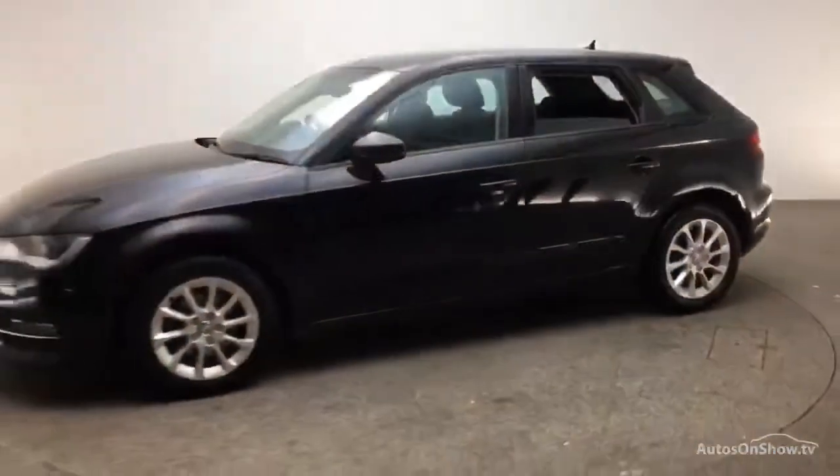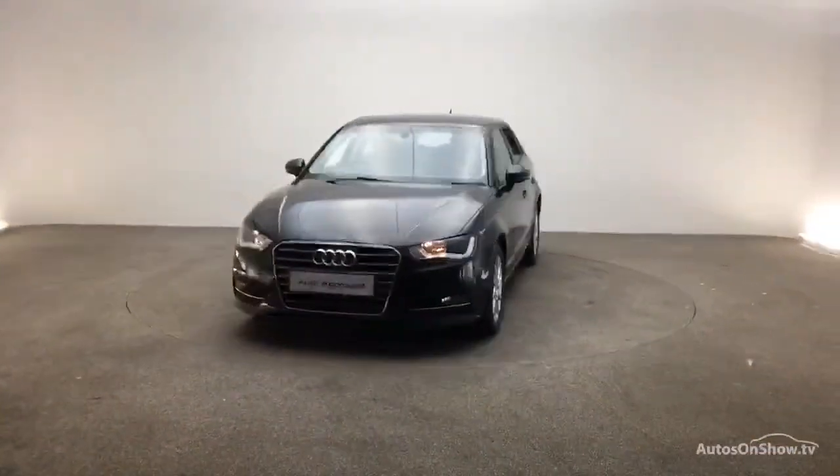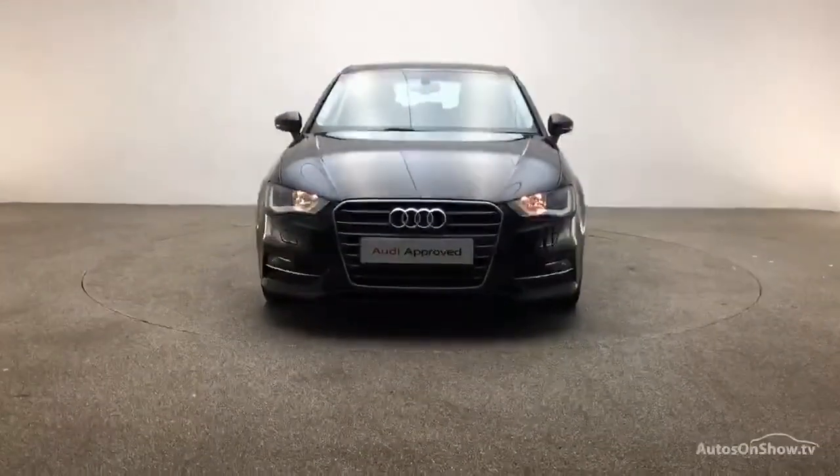Our team of business managers are here to provide assistance on a range of simple financing options, tailored to suit every individual — all ensuring there are no distractions from the thrill of driving your new purchase.